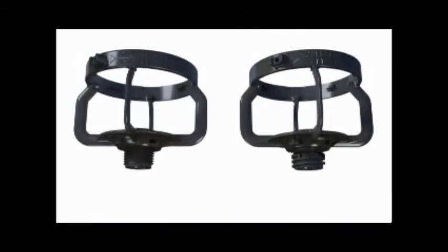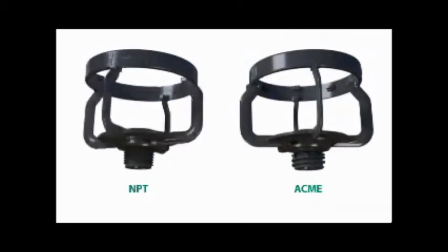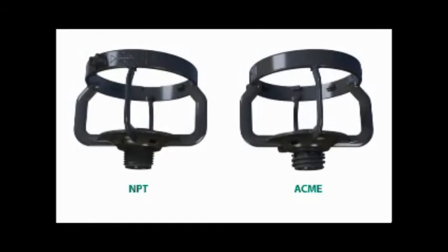The LF Series is available with either NPT or ACME threads. ACME threads greatly reduce the number of turns required to install the sprinkler, facilitating easy installation and removal. ACME threads can be used with either the ACME by NPT or ACME by SlipFit riser adapter.